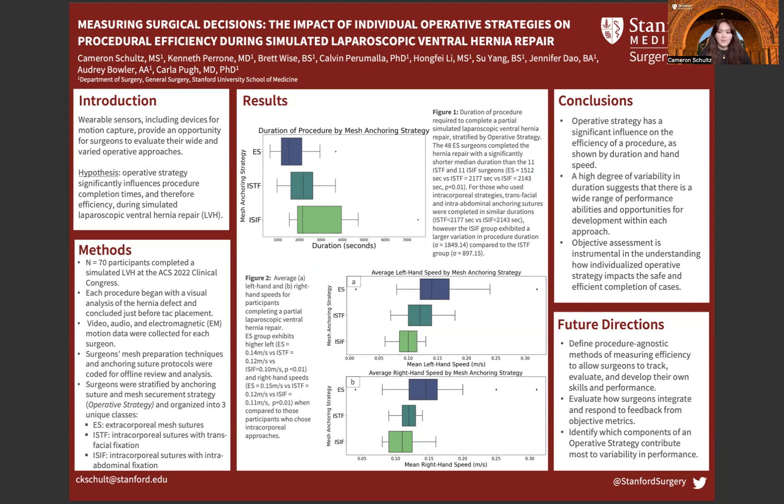We hypothesized that these operative strategies — the choices a surgeon makes during a procedure — significantly influence the duration and hand speeds of simulated laparoscopic ventral hernia repair.